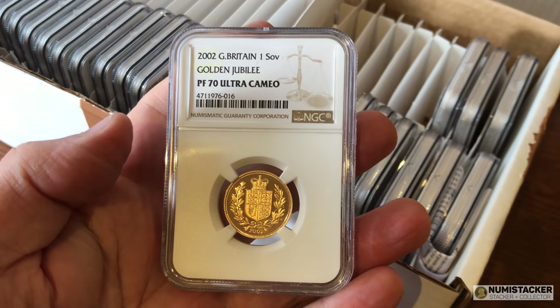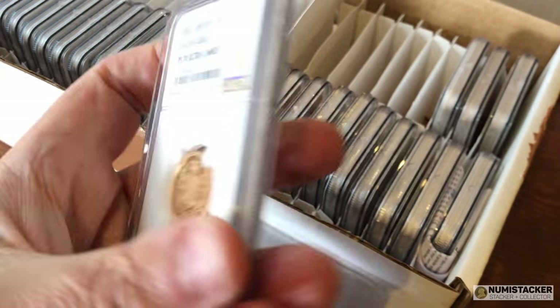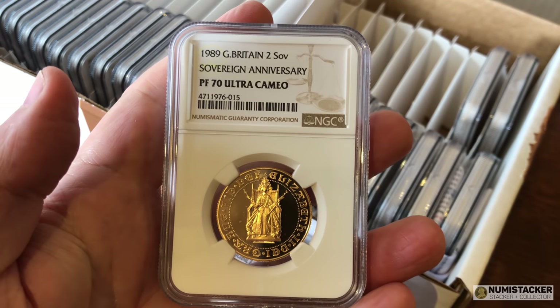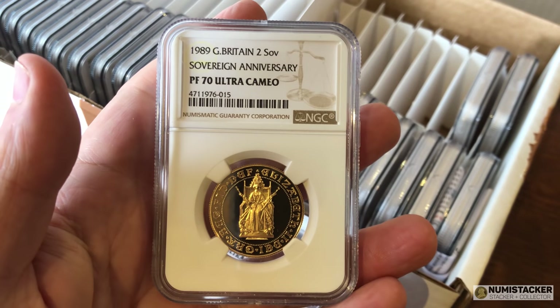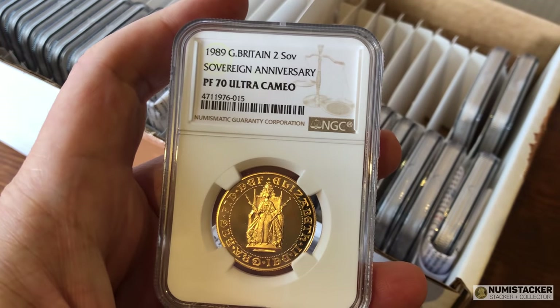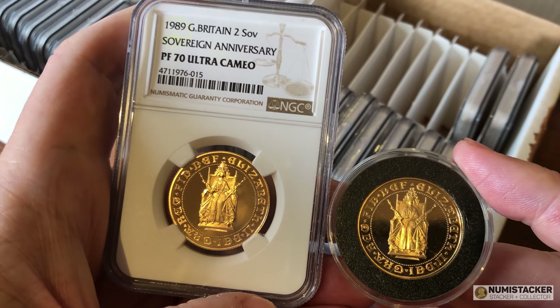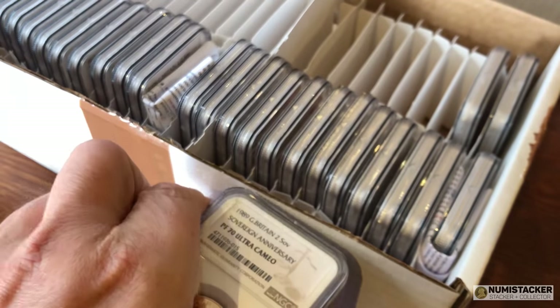It used to cost around $11 more to have modern coins conserved, but they've now changed their price list from January 1st. I believe modern gold is going to be $30 to conserve as opposed to $11 - I'm just trying to get clarification on that. You can see a lot of this modern gold when it's conserved and comes out a 70 - that's a pretty good result. Recent sales of PF70 grade sovereigns like this are anything between 20 and 40 percent more than a PF69 might fetch.